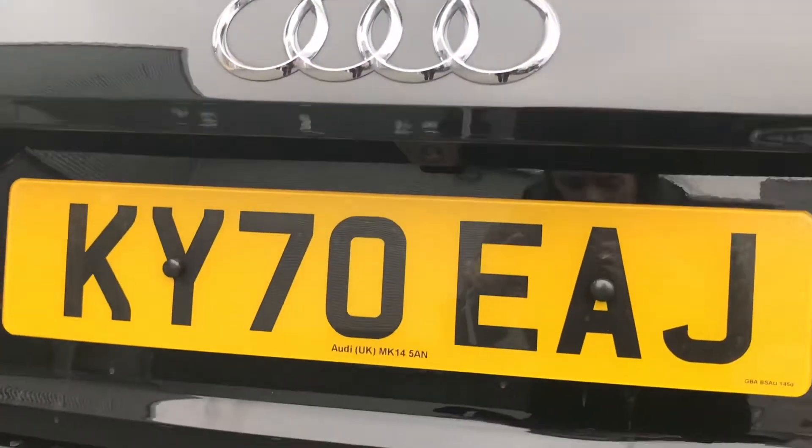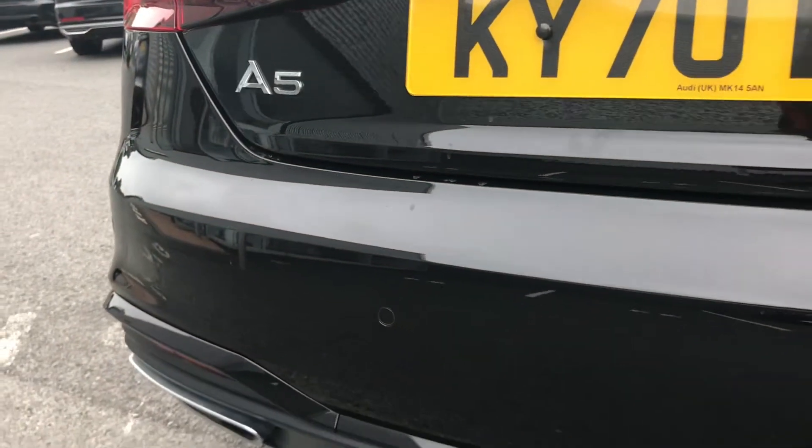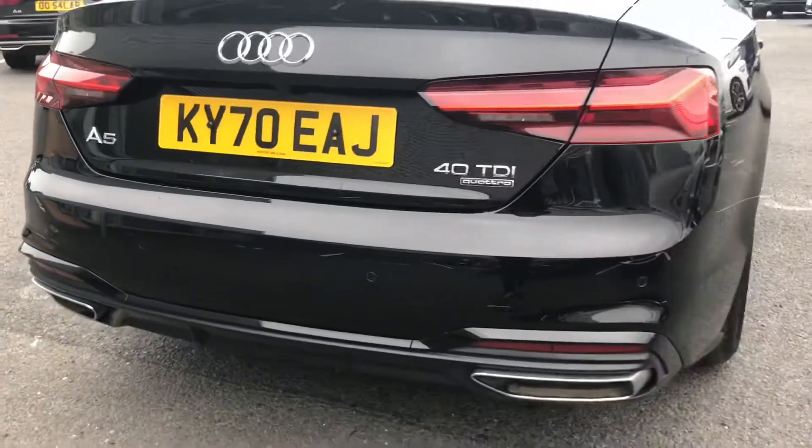This A5 comes fitted with a rear view camera and both front and rear parking sensors, which are perfect for helping you squeeze into any of those tighter spaces on your journeys.